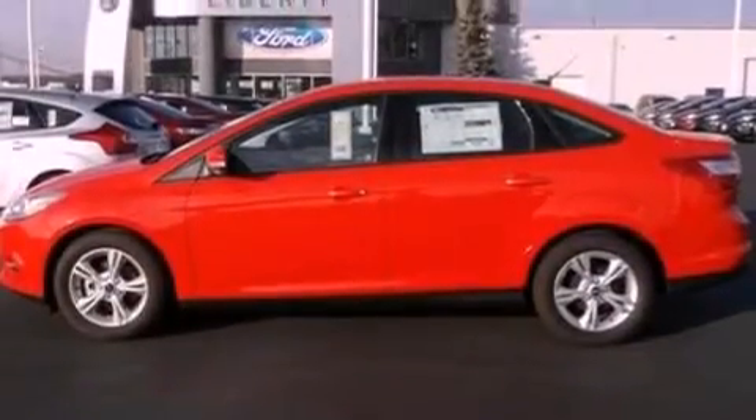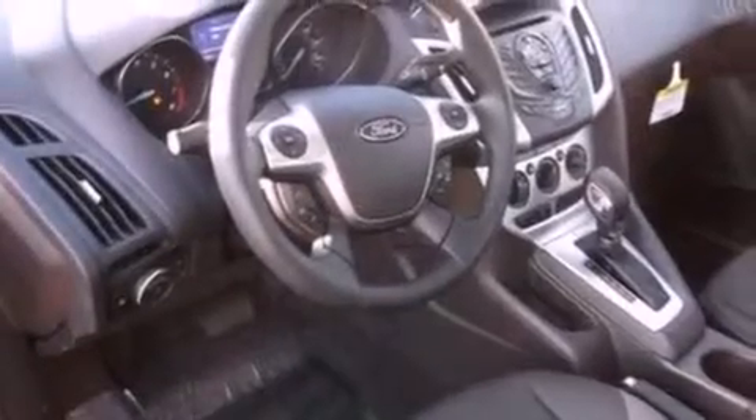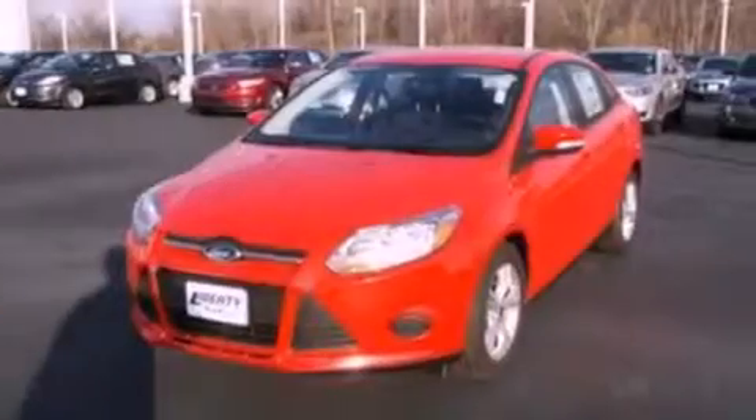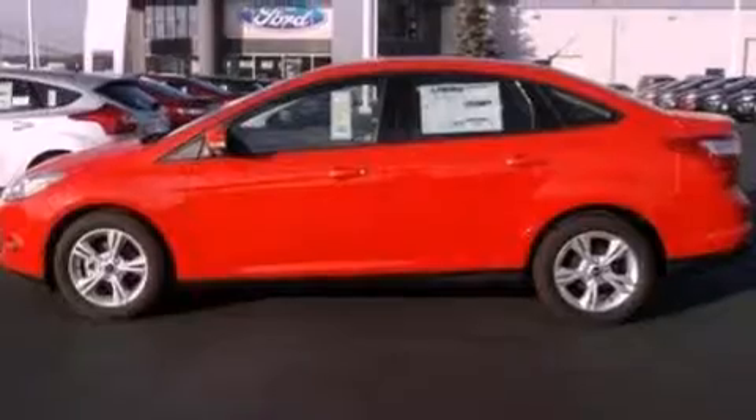The following features are also included: cruise control, full power accessories, a rear window defroster, a six-speaker audio system, a four-wheel independent suspension, a passenger side vanity mirror, privacy glass, dusk-sensing headlights, a keyless entry system, and air conditioning.